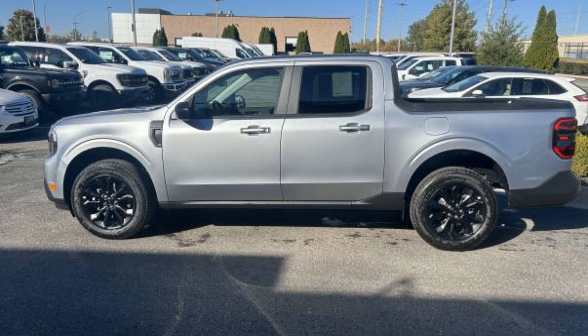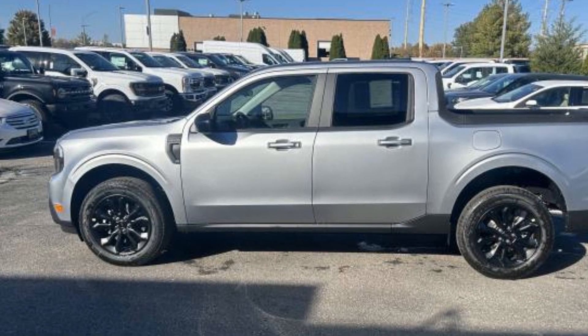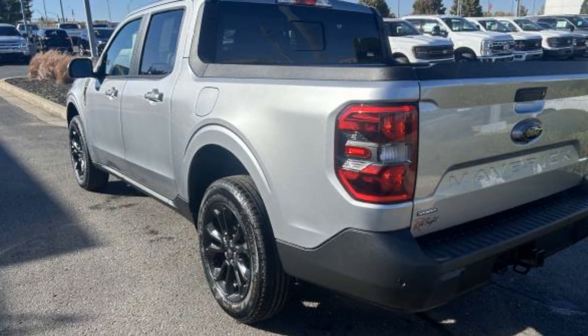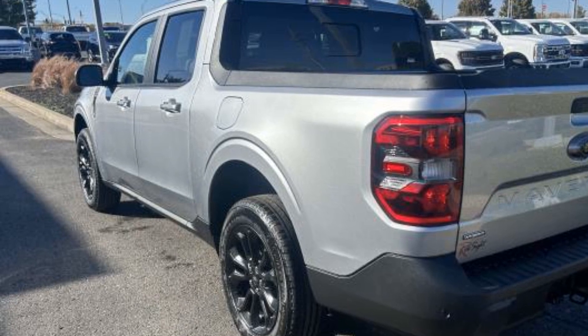2024 Ford Maverick. This pickup truck offers two full rows of seating for premium comfort. It delivers power and performance along with tons of features such as Lane Keeping Assist.